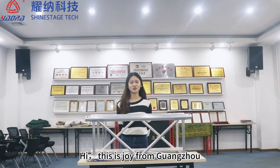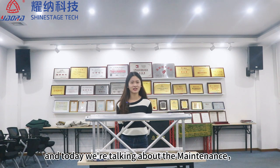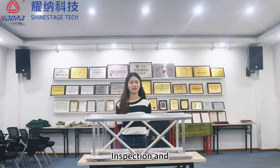Hi, this is Choi from Guangzhou Shai State Technology Co. Ltd., and today we are talking about the maintenance, inspection, and disposal of truss.